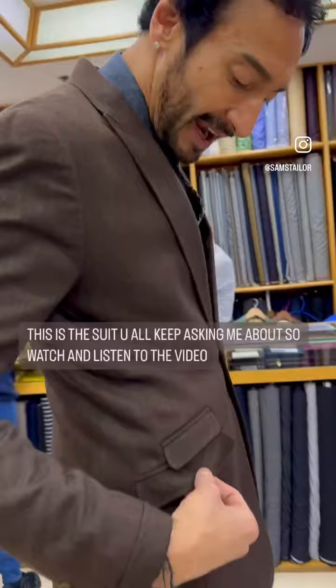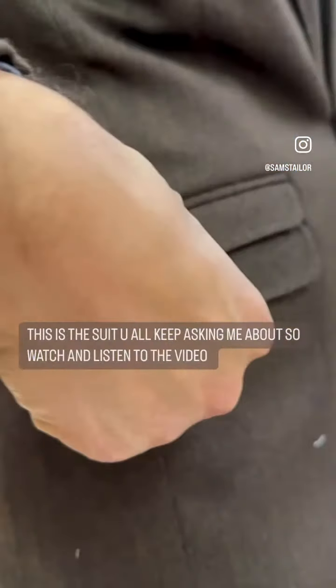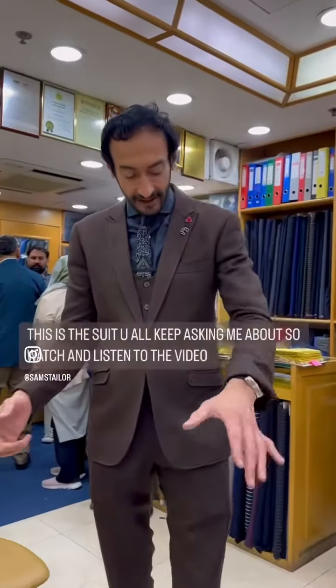I have my signature pockets — angled pockets, undersized pocket flaps, and a kissing ticket pocket, not a floating ticket pocket. I like an aggressive cutaway in the front of the jacket.